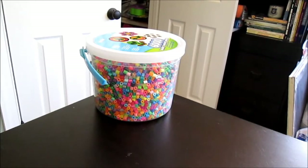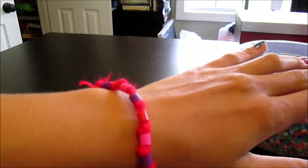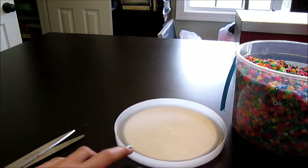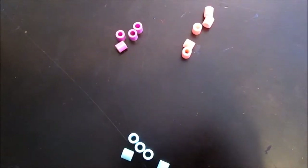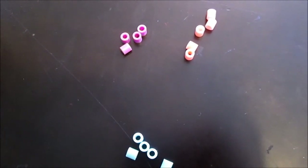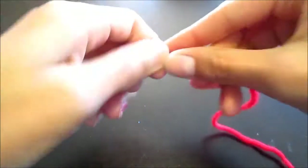Now let's talk perler beads. For your beaded bracelet, choose what colors you want — one color, random colors, or three colors. It's totally up to you. For this bracelet, I'm going to alternate three colors: a peach, a light blue, and a light purple. Start by beading one bead in the middle of your yarn.